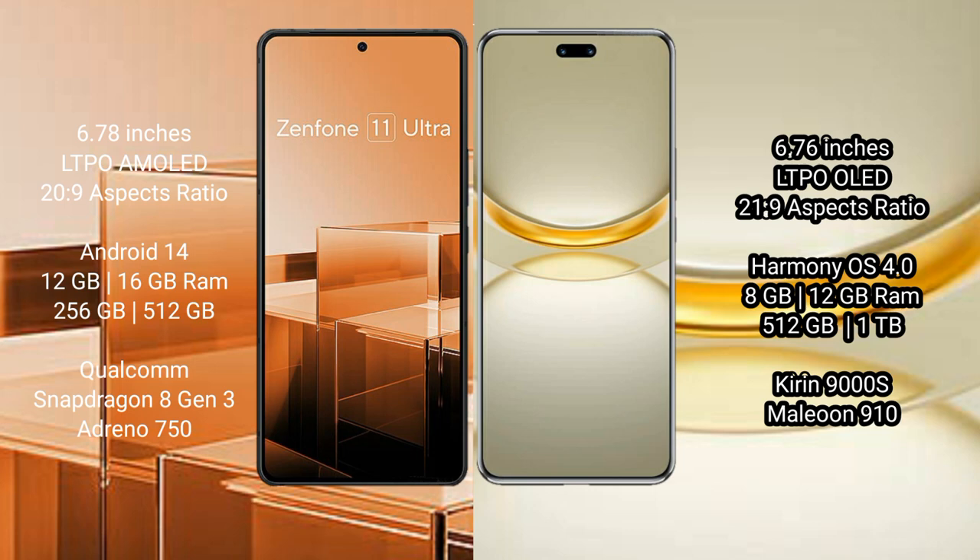Asus Zenfone 11 Ultra comes with 12GB RAM and 256GB internal storage, Qualcomm Snapdragon 8 Gen 3 processor, and Adreno 750 GPU.